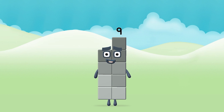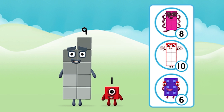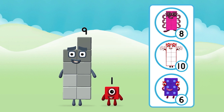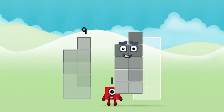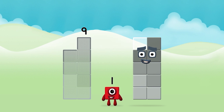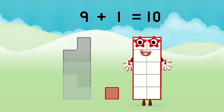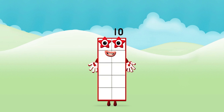You made number block nine! Which number block do you think adding these together will equal? That's the correct answer! Can you add the number blocks together? Nine plus one equals ten. That's it, you made number block ten!